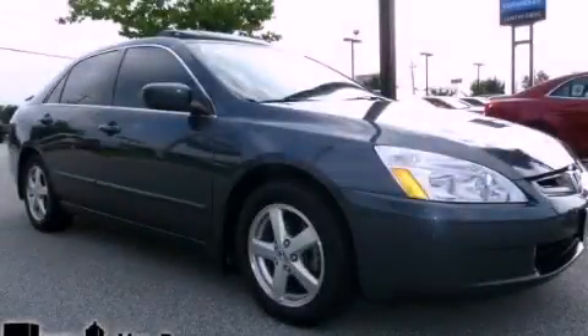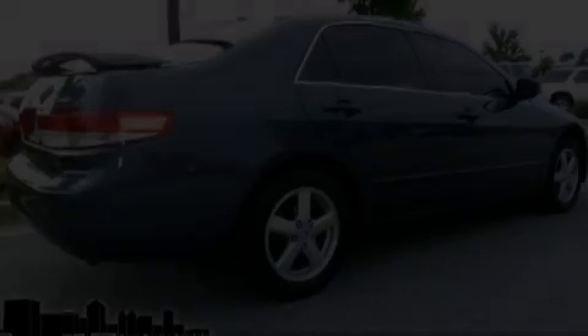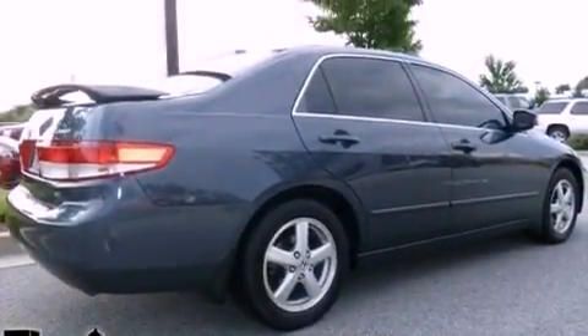This is a 2003 Honda Accord. It has a 2.4-liter 4-cylinder engine and a 5-speed automatic transmission.